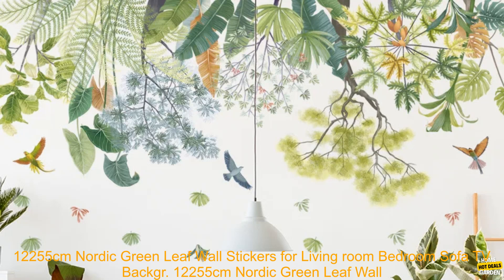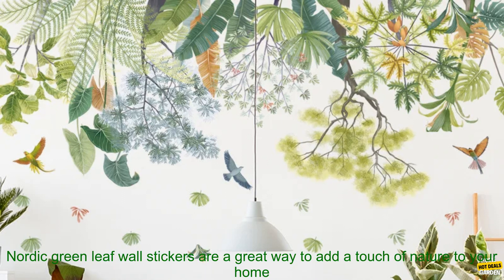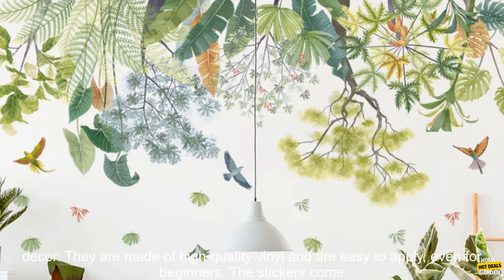122 by 55 cm Nordic Greenleaf Wall Stickers for Living Room, Bedroom, Sofa, TV Background Wall Decor, Home Decoration, Wallpapers, Murals. Overview.